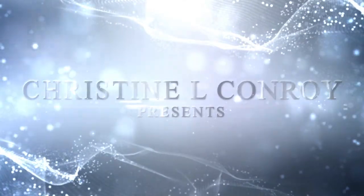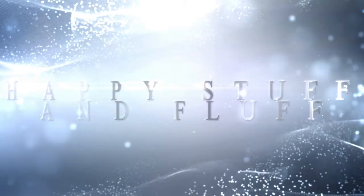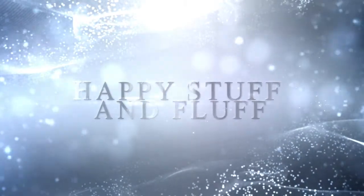Hi, in this video I am really excited to invite you into my happy black kitchen. My name is Christina Conroy, welcome to Happy Stuff and Fluff's Happy Home Series. If this is your first visit and you don't know what the Happy Home Series is, I'll leave a link here — please watch it, because that explains why I'm actually talking about design and interior design on my Happy Stuff and Fluff channel.